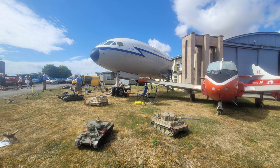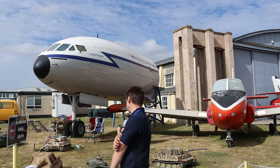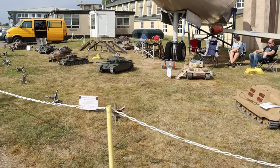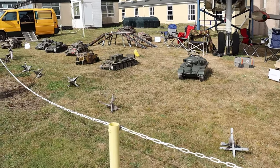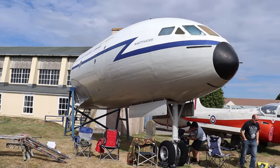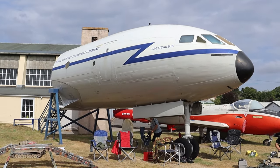Outside, before you actually get in though, after you've parked your car up, was obviously this Hunter, Jet Provost, and the cockpit of the de Havilland Comet, and I think this is the one from Lyneham potentially. Now, there were these tanks as well — these are all remote-controlled tanks. They look static at the moment, but you'll also get to see them active in a second, and hear their lovely sounds, so get ready to hear the roar.